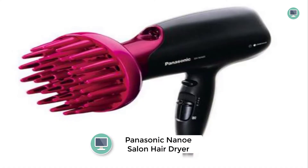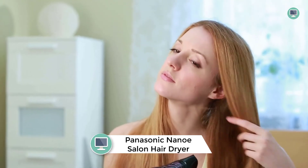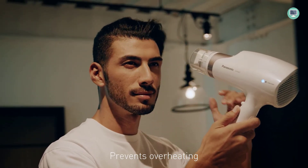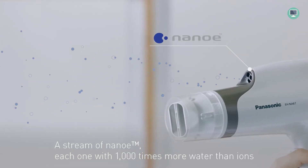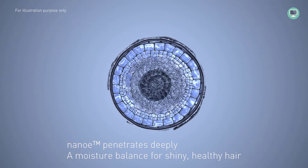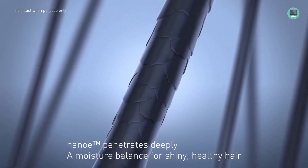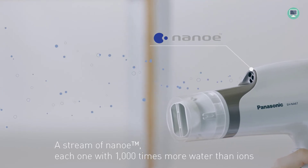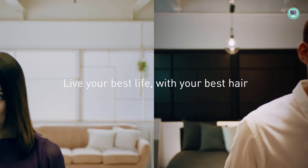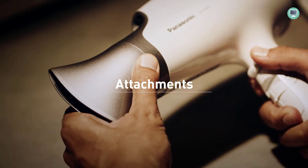Number two: Panasonic Nano-e Salon hair dryer. This professional grade hair dryer is perfect for everyday use. Its oscillating quick-dry nozzle dries hair quickly and gently with no hot spots, keeping your head cool and saving time. It also comes with a concentrator nozzle for focused airflow and a full-size diffuser for added volume, plus two speed settings and three heat settings to customize drying for different hair styles and types.